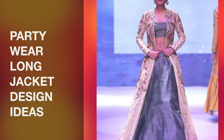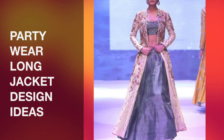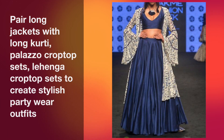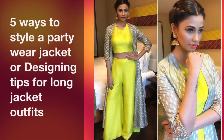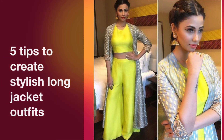Hey guys, I am Preeti and welcome back to my channel. Long jackets are very stylish. And if you have a plain skirt, a crop top set, or a plazo crop top set, you can wear a long party wear jacket with a very stylish outfit. This is a very easy and affordable approach to create a party wear outfit. I am sharing with you 5 ways to stylize a party wear jacket - 5 tips you can follow with your long jackets.